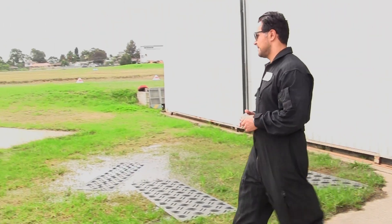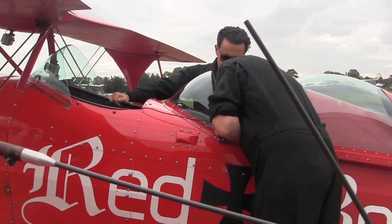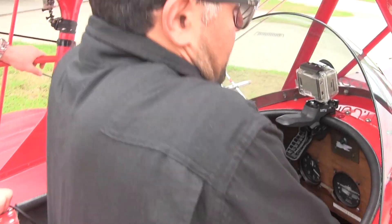It's quite an achievement to be able to do your first tailwheel solo flight in a Pitts Special. All right, off we go — let's see how Amir handles the Pitts.